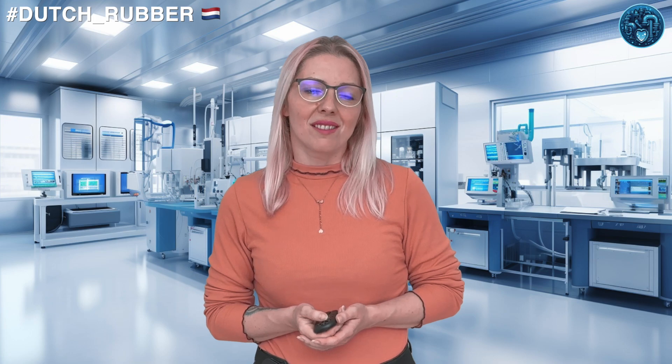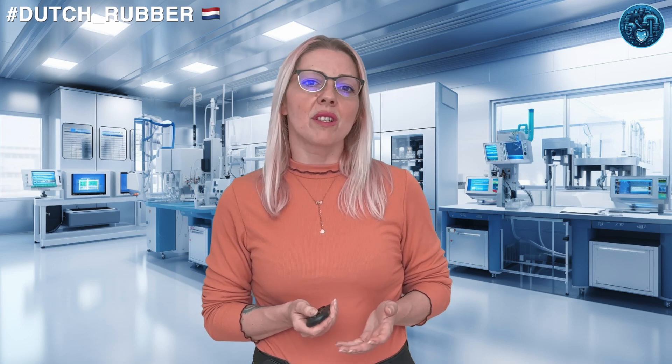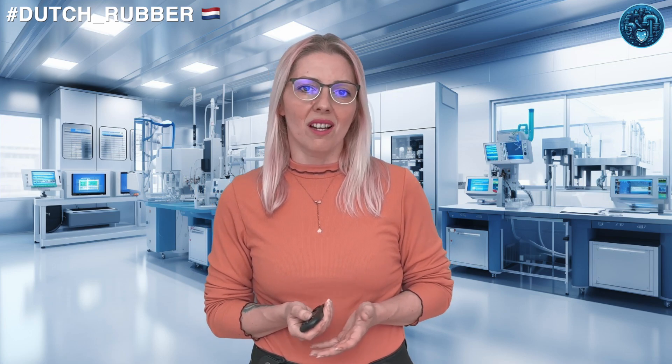So there you have it, my rubber hearts. The Netherlands isn't just about tulips and windmills. It's a rubber powerhouse stretching the limits of innovation, bouncing forward in sustainability, and rolling out quality products that touch our lives in ways we might not even realize.